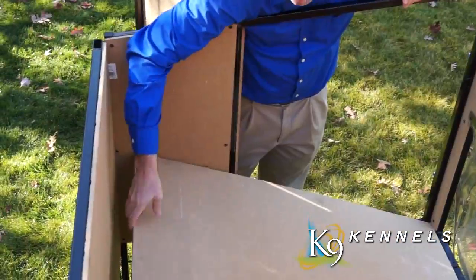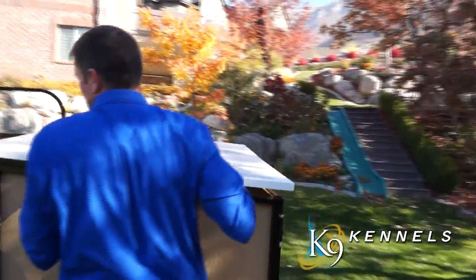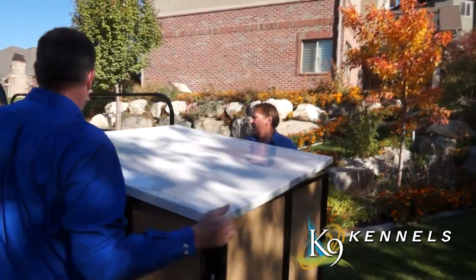In literally seconds, you've got your kennel put together — no tools required, very easy assembly, anyone can do it.